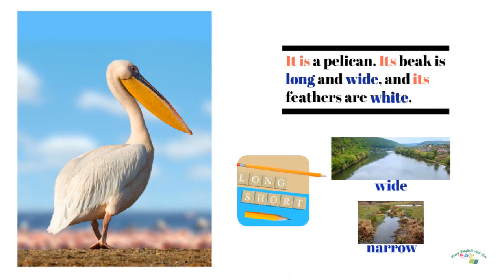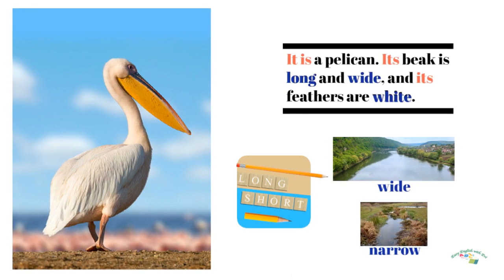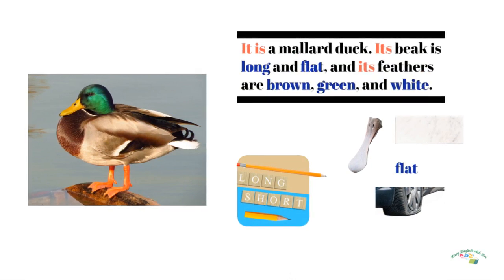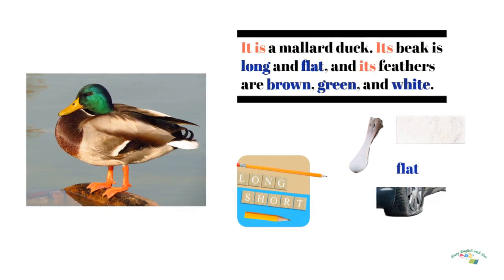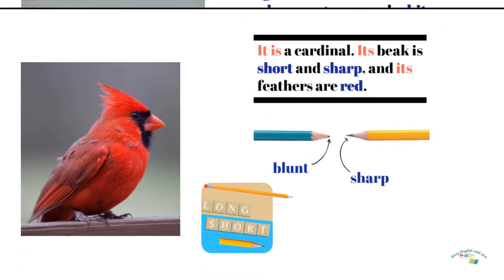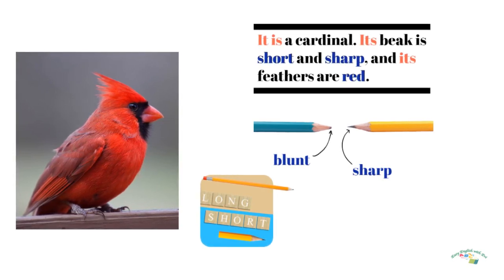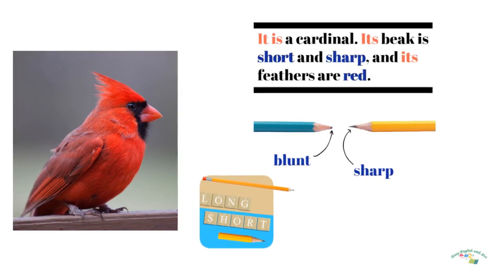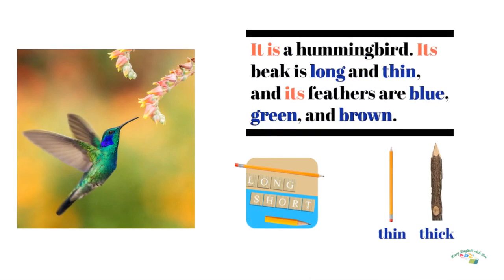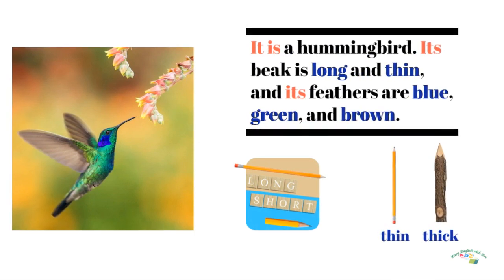It is a pelican. Its beak is long and white and its feathers are brown, green and white. It is a cardinal. Its beak is short and sharp and its feathers are red. It is a hummingbird. Its beak is long and thin. Its feathers are blue, green and brown.